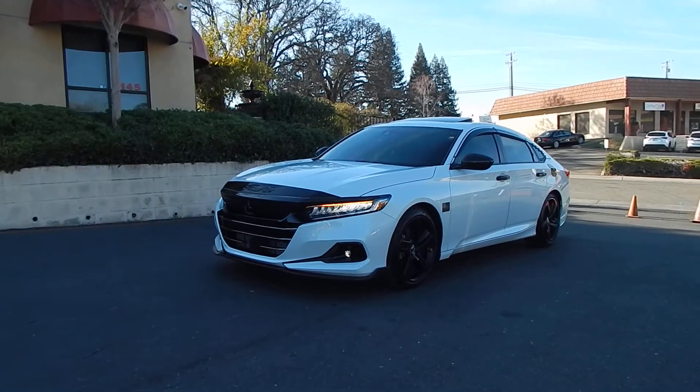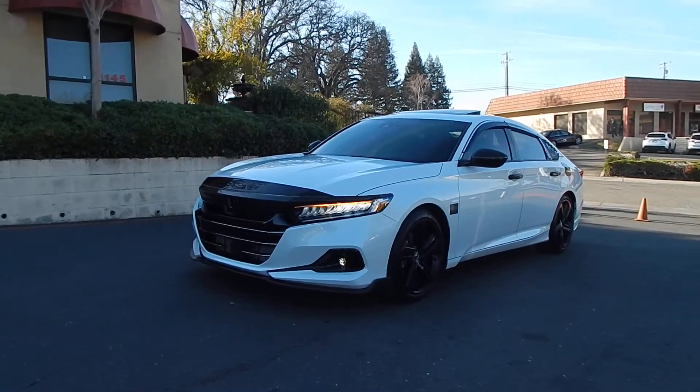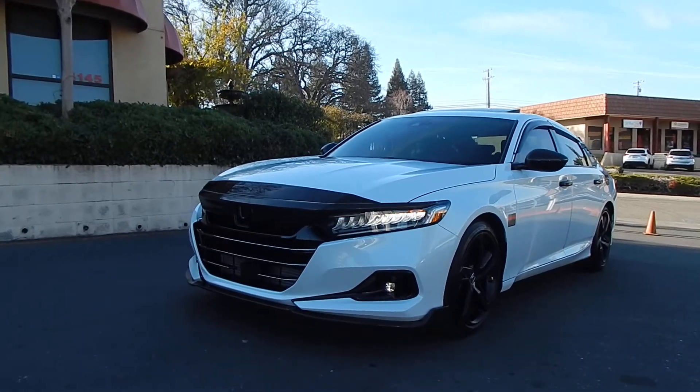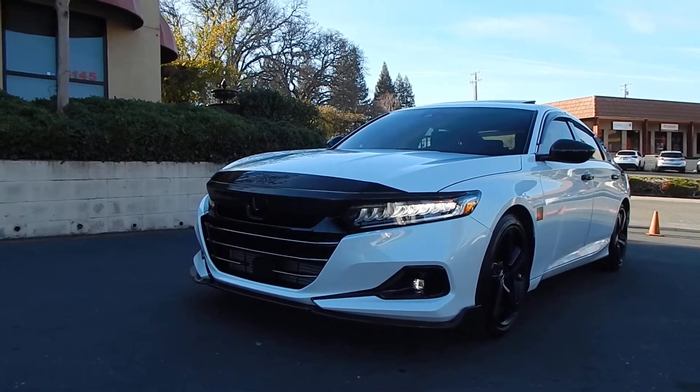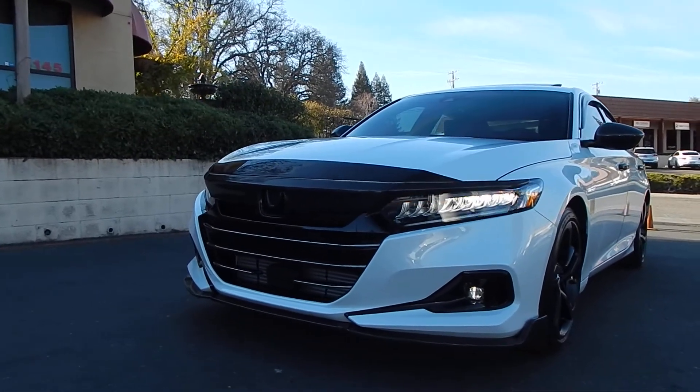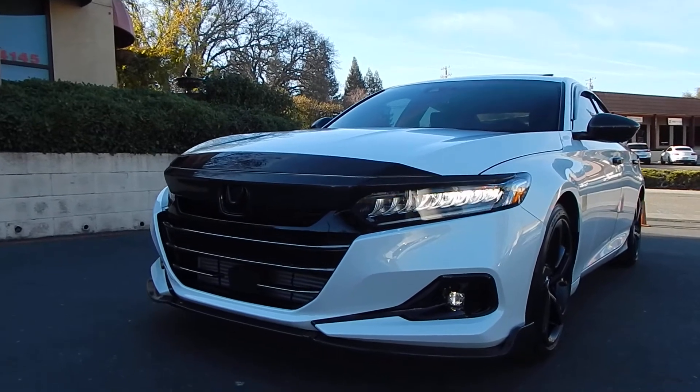Good afternoon folks, Ari here from Direct Auto Outlet in Fair Oaks, California. I have a rare treat for you. This is a very tastefully done 2021 Honda Accord Sport with only 7,800 miles on it. This beautiful Accord is a sport model with lots of extras on it.